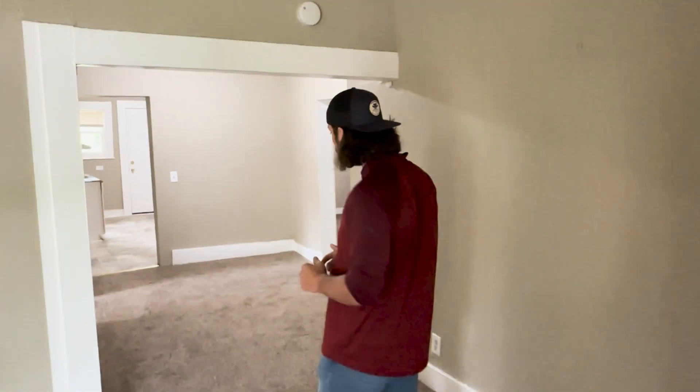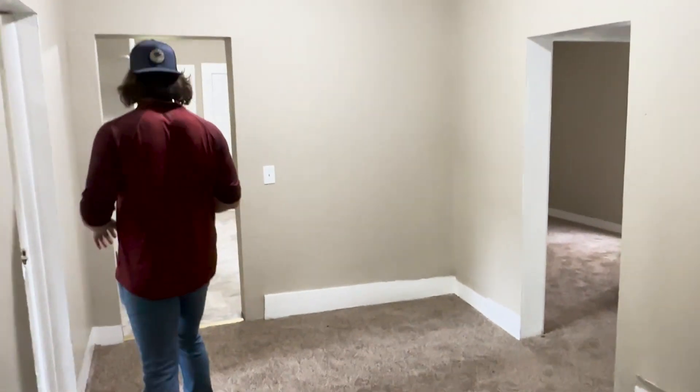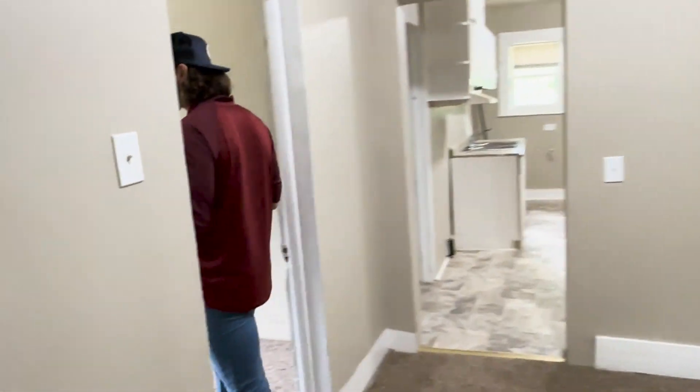We build these units to cater towards that kind of tenant. If we were going for older tenants we probably wouldn't do carpet, but we're targeting younger families with multiple children, which is why we make the decisions that we do. Everything we do is based on our experience and what works.